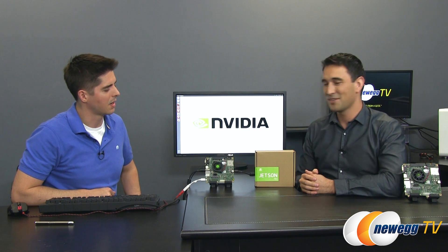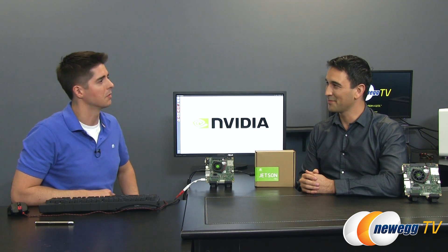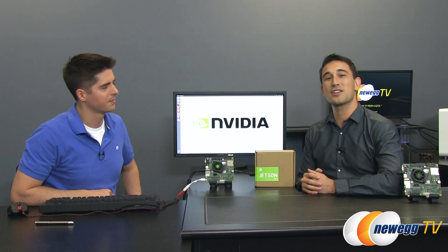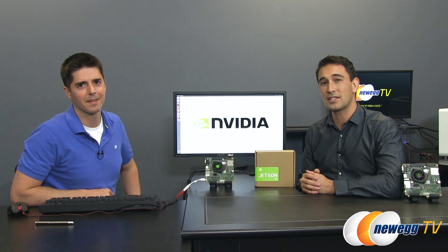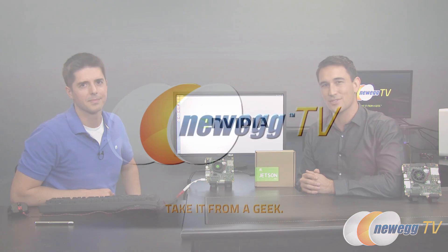Jesse, thank you so much for coming in to speak with us about this — exciting new stuff, and I can't wait to see what people end up doing with it. We're really excited too; we think this is a fantastic dev kit, and we hope people just blow us away. Thank you guys so much for watching. Don't forget to subscribe to Newegg TV for videos like these and our other YouTube channels — we'll see you guys very soon.